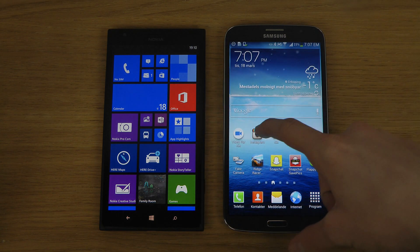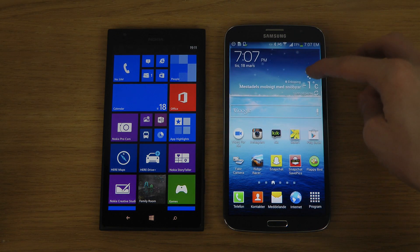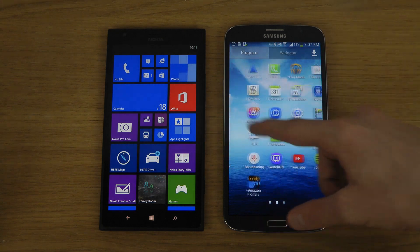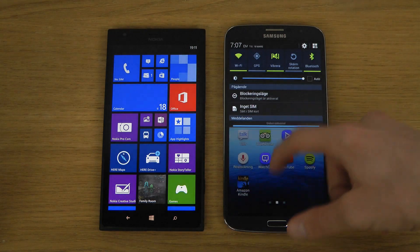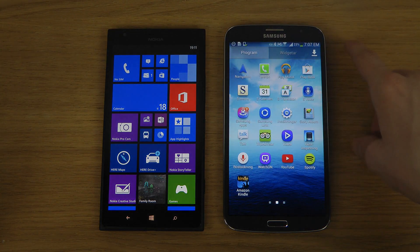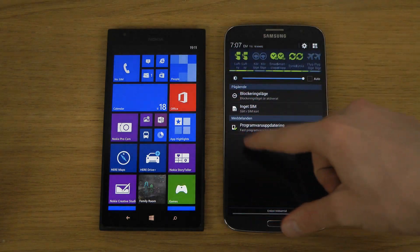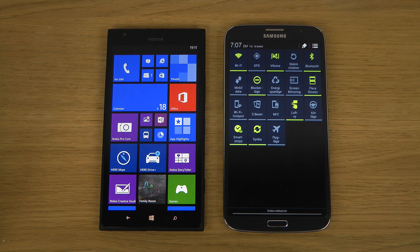For the Lumia 1520, that price difference is definitely something to consider. Of course with Android you can mix widgets with apps because you have more freedom, and the cool thing with Android is that you can customize the UI completely. You can also see all the quick toggles that you really do appreciate.